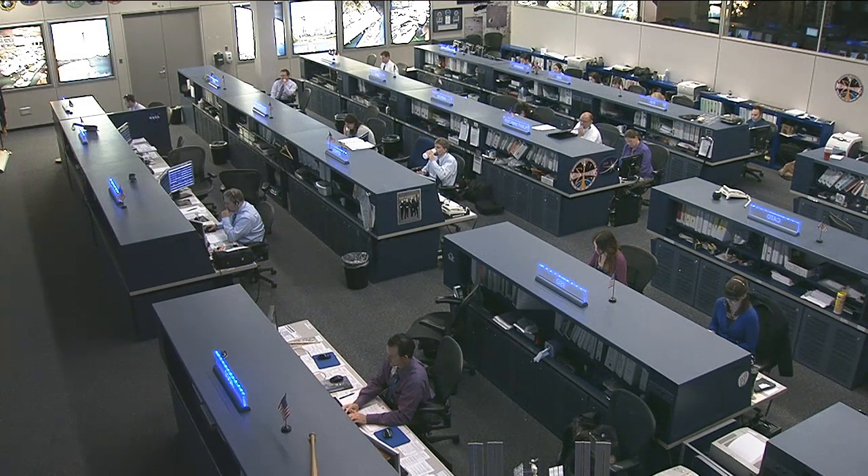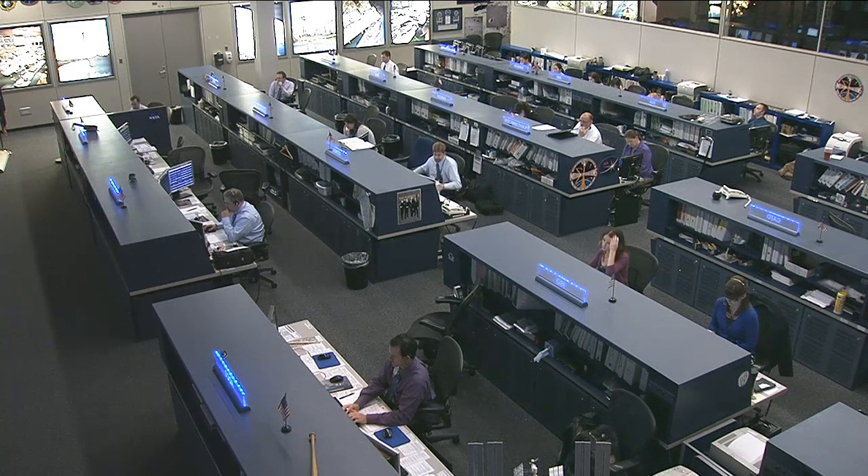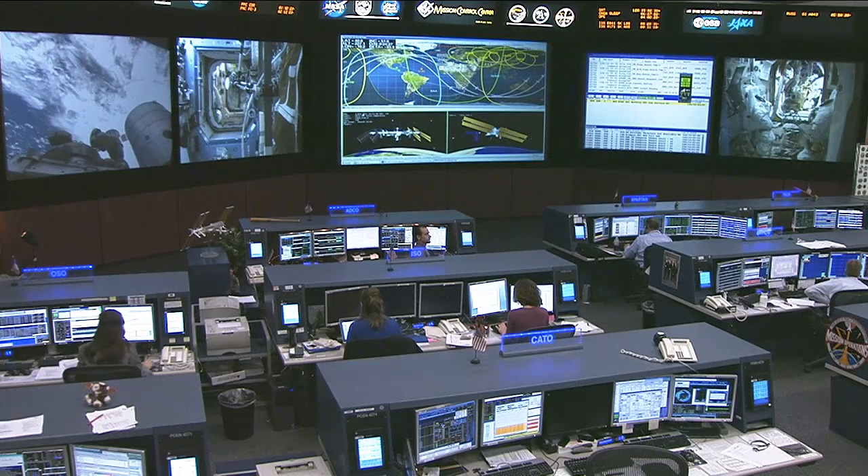Good morning everybody. Welcome to Space Station Live. It is Wednesday, May 8, 2013. This is a live view inside the International Space Station Flight Control Room here at the Johnson Space Center in Houston, Texas.